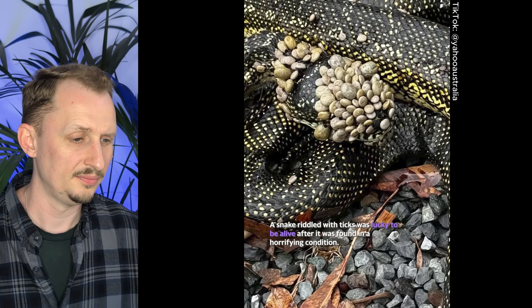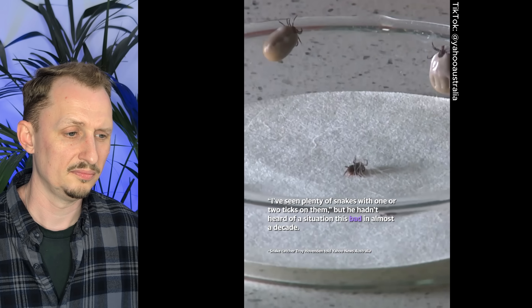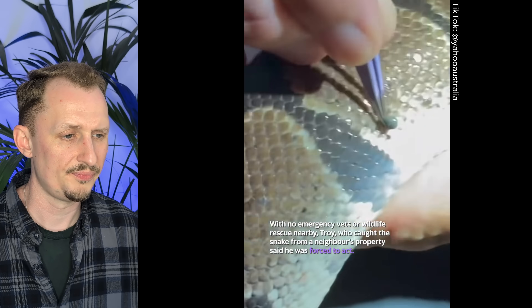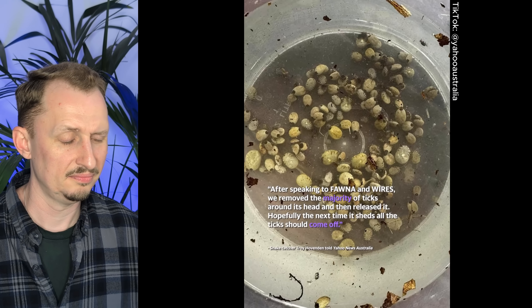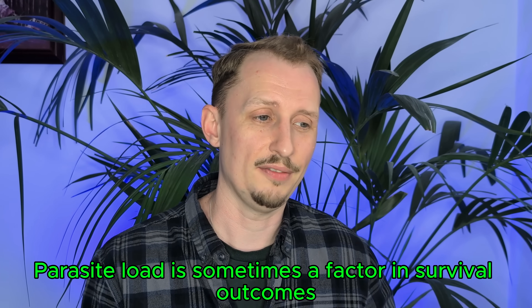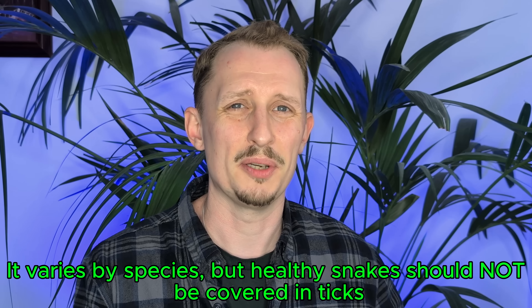A snake riddled with ticks was lucky to be alive after it was found in a horrifying condition. Snake catcher Troy Hovenden said he'd seen plenty of snakes with one or two ticks on them, but hadn't heard of a situation this bad in almost a decade. With no emergency vets or wildlife rescue nearby, Troy removed the majority of ticks around its head and then released it, hoping the next shed would take care of the rest.